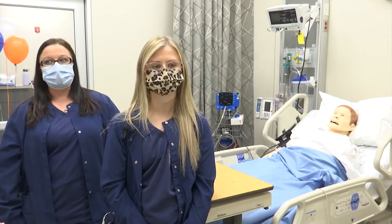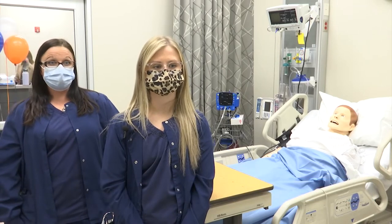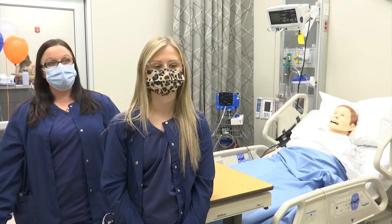It gets you into the mindset and mind frame of what you're going to actually encounter. And it's very helpful having to use your critical thinking skills in here without your instructor and relying on the other nursing students.